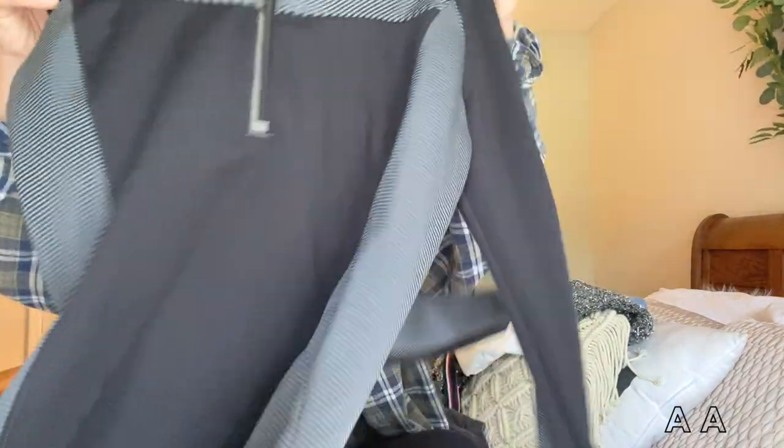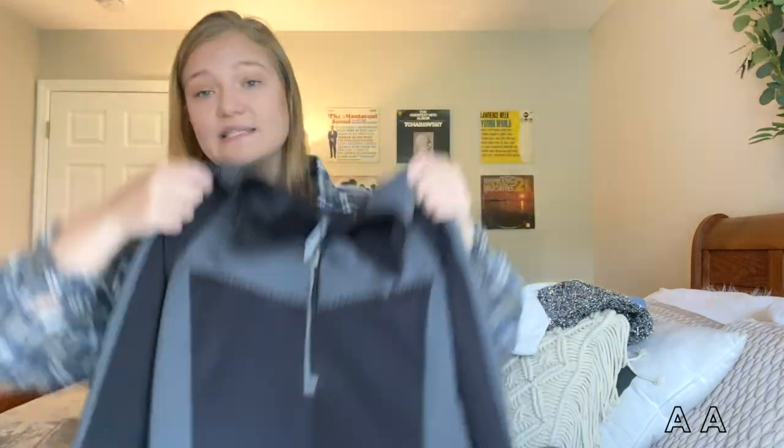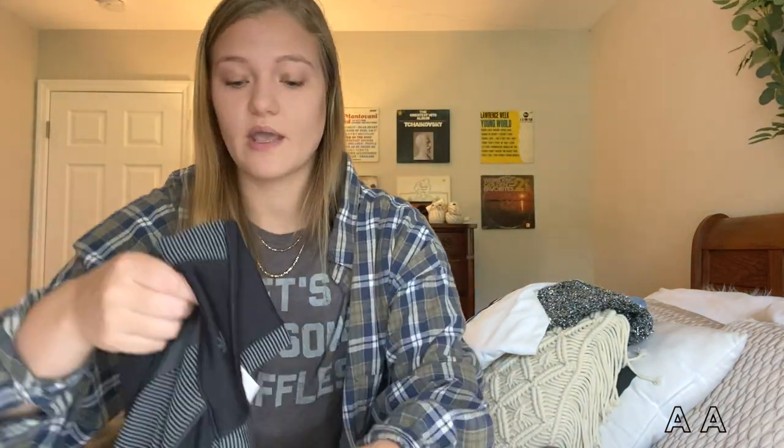The next item I found is this Athleta piece. A lot of people don't know that Athleta is actually a Lululemon brand — if you see Athleta, this is what their logo looks like and they're actually kind of in conjunction with Lululemon. So I definitely couldn't pass this up. It's in perfect condition, has that same feel and quality as Lululemon. This is a size medium and it's going up on my thriftstagram.